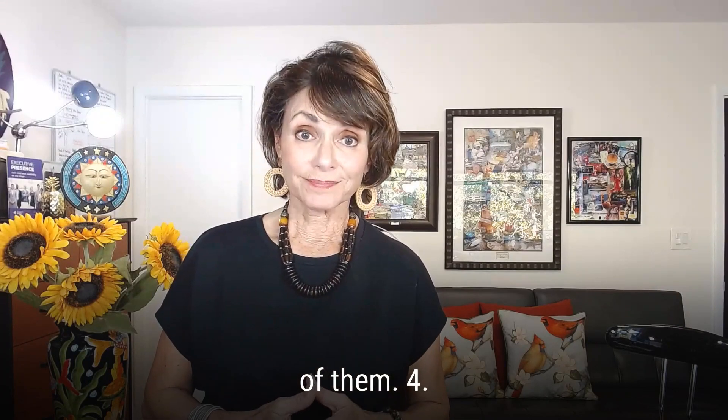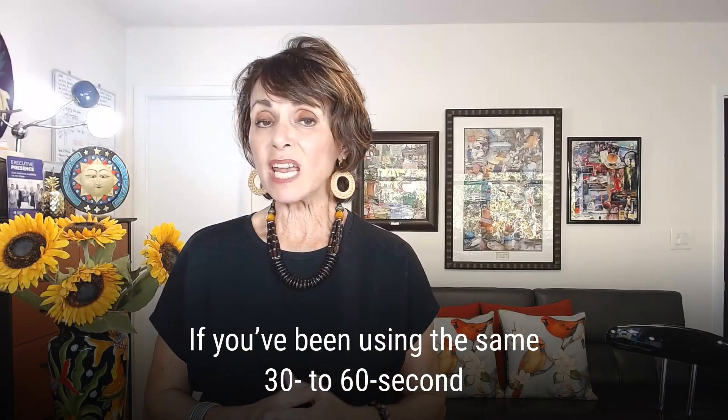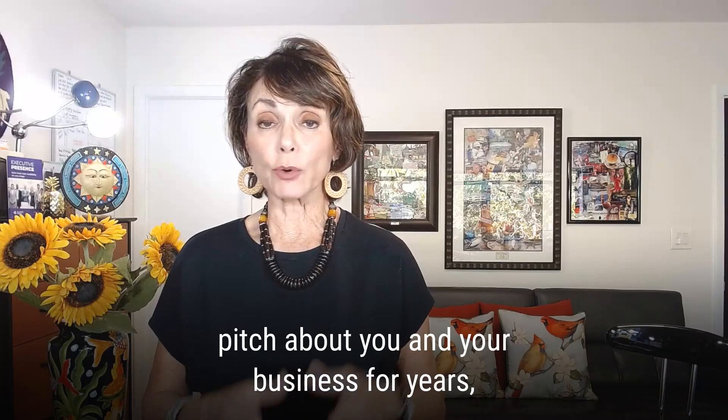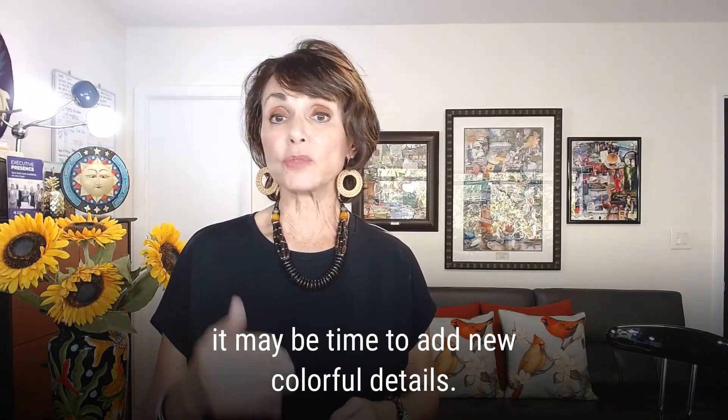Number four: tweak your elevator pitch. If you've been using the same 30 to 60 second pitch about you and your business for years, it may be time to add new colorful details.